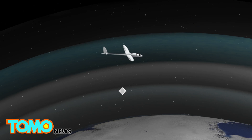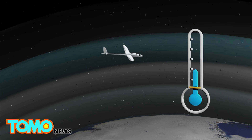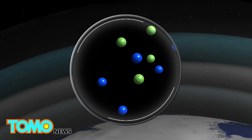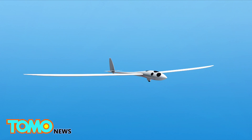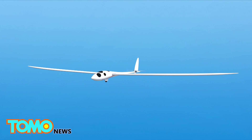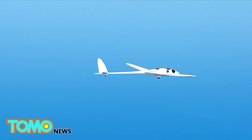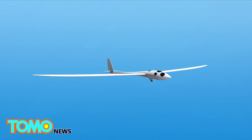At 90,000 feet, temperatures dip to minus 70 degrees Celsius, and air density is just 2% of air density at sea level — conditions similar to those on the surface of Mars. The nonprofit developed the Perlan 2, a purpose-built pressurized high-altitude glider that it hopes can sustain high stratospheric conditions.